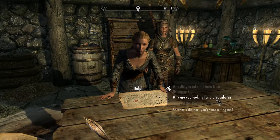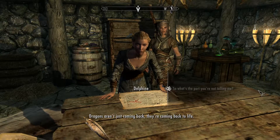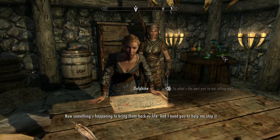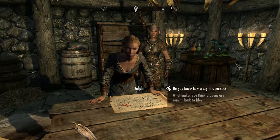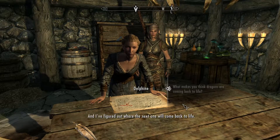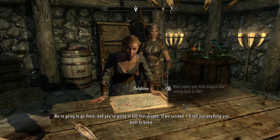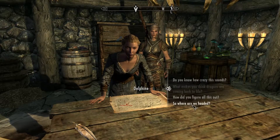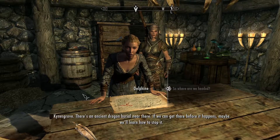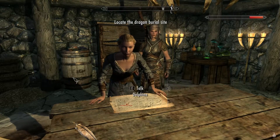She explains the Thalmor connection and why she was looking for a Dragonborn. Dragons aren't just coming back — they're coming back to life. They were killed off centuries ago by her predecessors, and now something is resurrecting them. She's visited ancient burial mounds and found them empty, and has figured out where the next resurrection will happen. We're going to Kynesgrove — there's an ancient dragon burial near there. If we can get there before it happens, maybe we'll learn how to stop it. She goes to get her traveling gear.